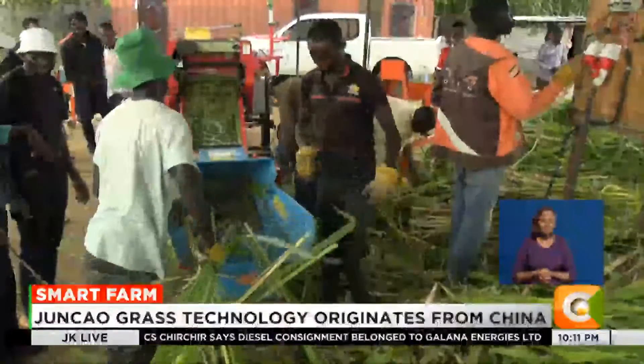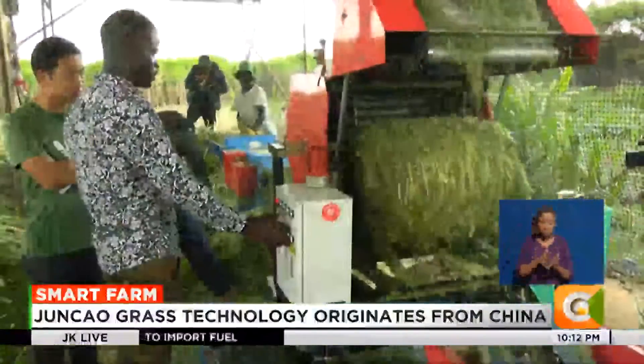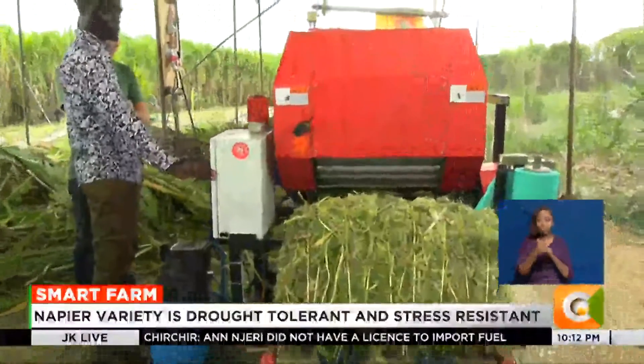At this model farm, Liu processes and packages the harvested fodder as silage. This ensures it is well preserved, giving it a shelf life of up to three years when packaged.